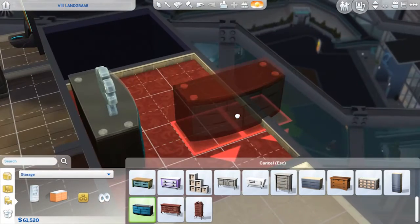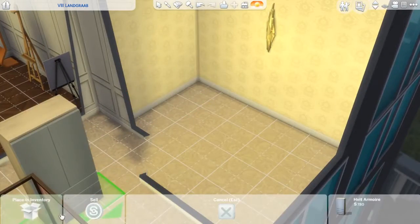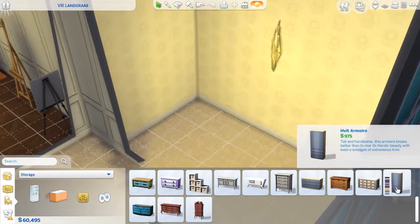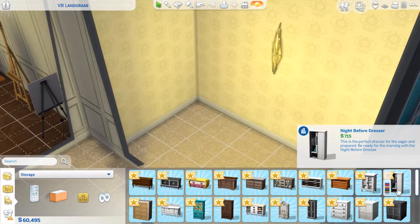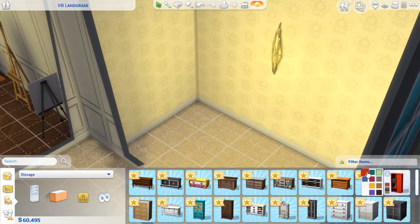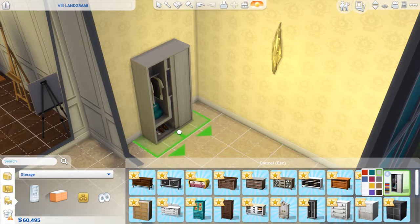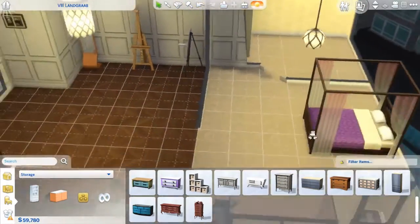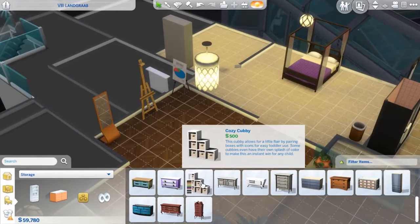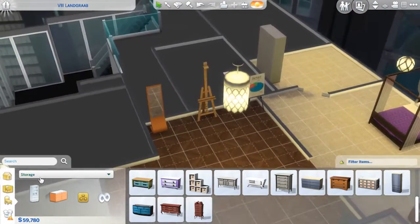I spent the whole session decorating. We'll extend this a little bit, just to kind of help finish this up. What we're doing is a lot better. Let's see — activities and skills. No, it would be in decorations. It would be a mirror.